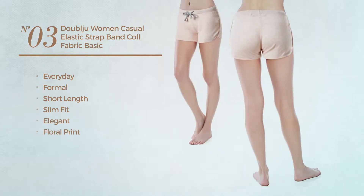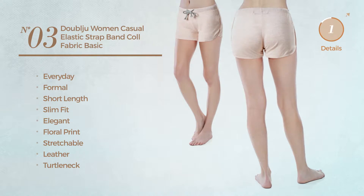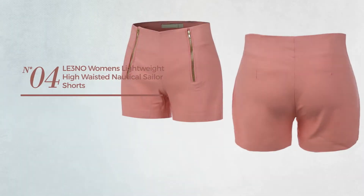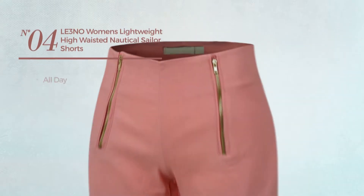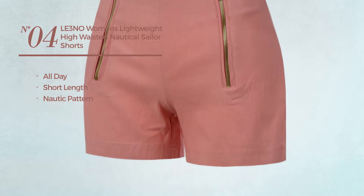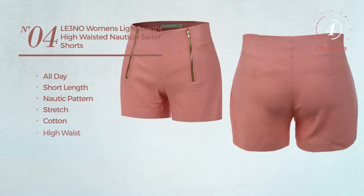Crafted from stretchable leather, this shorts includes a turtleneck wide waistband, straight pants, and band, available in five colors. Number four: an all-day short length shorts featuring a knit pattern, produced with stretch cotton, including high waist and front pocket.